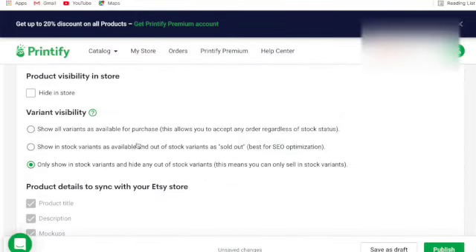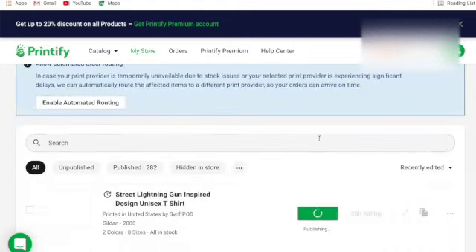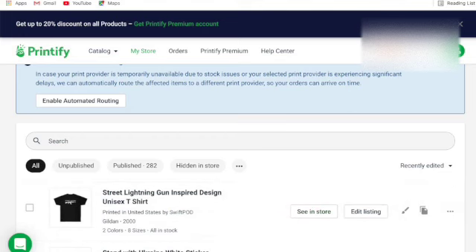I've already set up my shipping profiles — I have a t-shirt shipping profile with one to three business days domestic, and international options depending on location. I'll publish from Printify, which integrates and sends it to my Etsy store. See — it's there, printed in the United States by Swift Pod. I can click 'View in Store' or jump directly to my Etsy store.